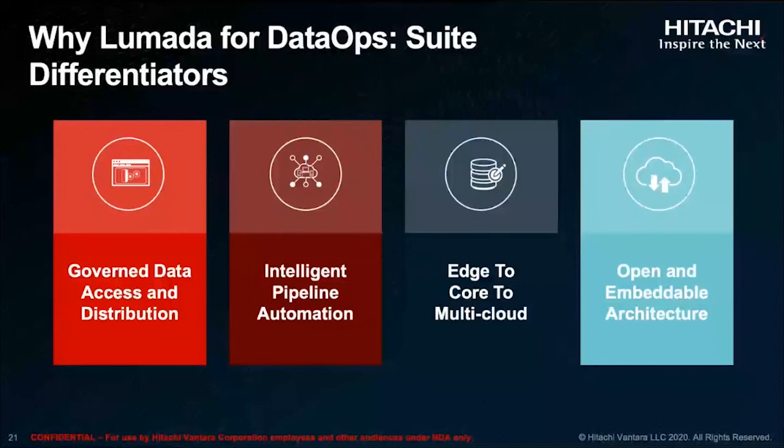Now, let's look at the four pillars we're providing as part of our LaMotta data ops suite, which are key differentiators for us: governing data and access for distribution, intelligent pipeline automation, edge to core to multi-cloud, and open embeddable architecture. These are the key foundations. We'll dive a little bit deeper into each of these components.